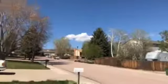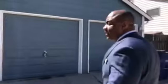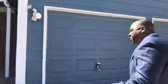Take a look at this gorgeous established neighborhood. Easy access to Barnes and Powers, which gets you really close to Peterson. The Powers corridor gets you north and south anywhere in Colorado Springs pretty quickly. Let's go in and take a look.